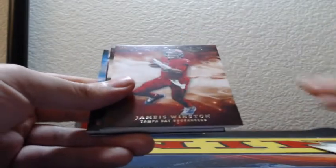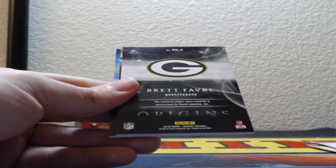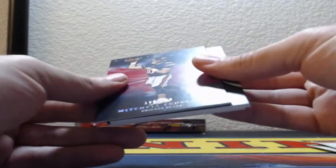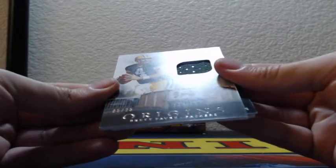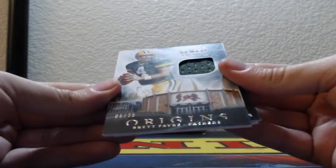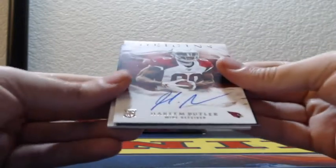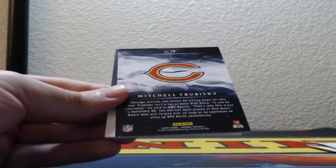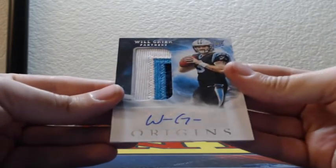Antonio Brown, Jameis Winston. Antonio Brown 5 of 25 for the Oakland Raiders. 139 out of 299 Mitch Trubisky red for the Bears. Rise to the Hall 5 of 25 jersey patch of Brett Favre for the Green Bay Packers. On-card rookie autograph for the Arizona Cardinals, Hakeem Butler. And Will Grier three color rookie patch auto, Carolina Panthers.